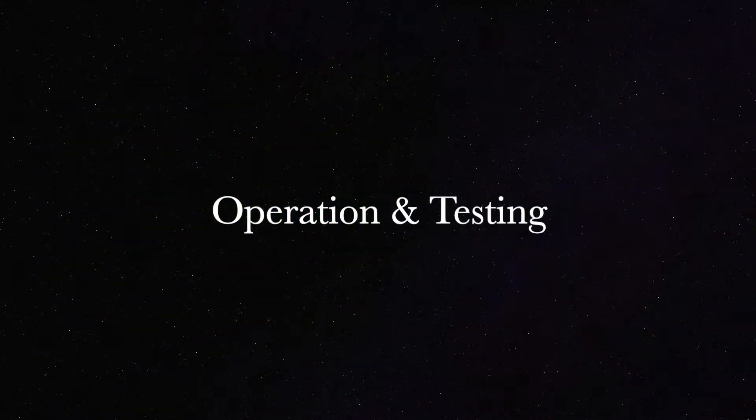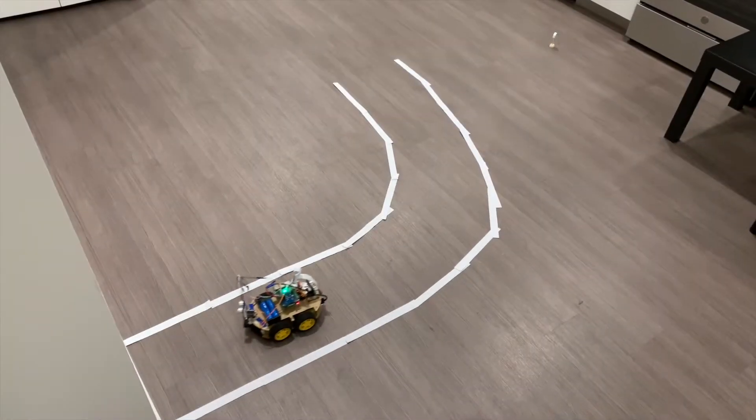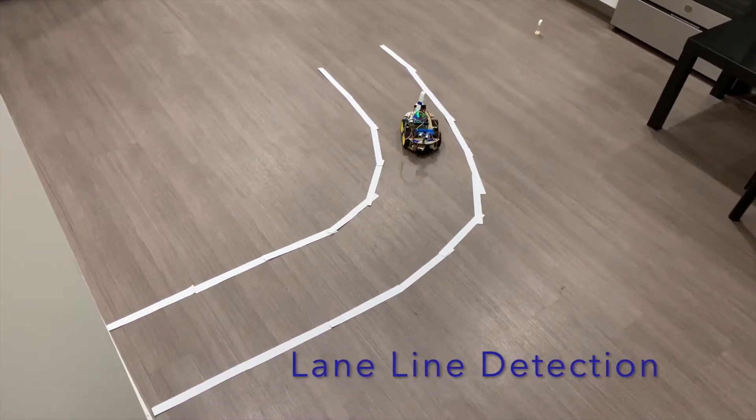Our first operation is lane line detection. The smart car can detect a white line and change the speed of the four wheels to change direction. With the white lane read by the camera, speed is adjusted accordingly.